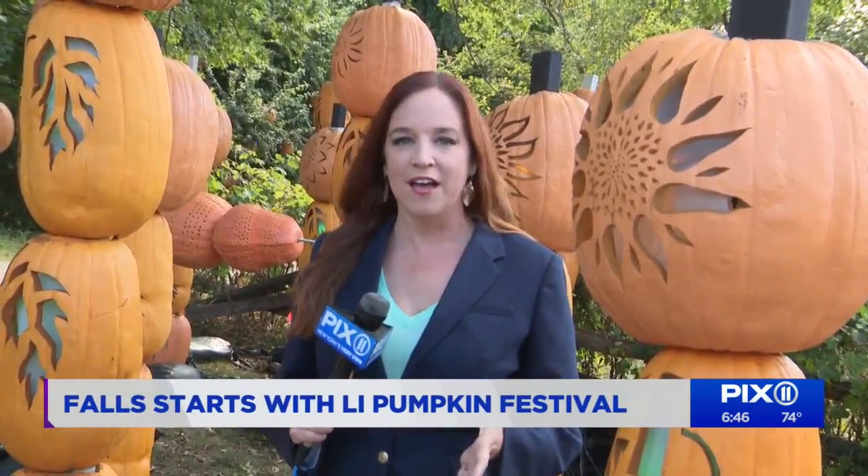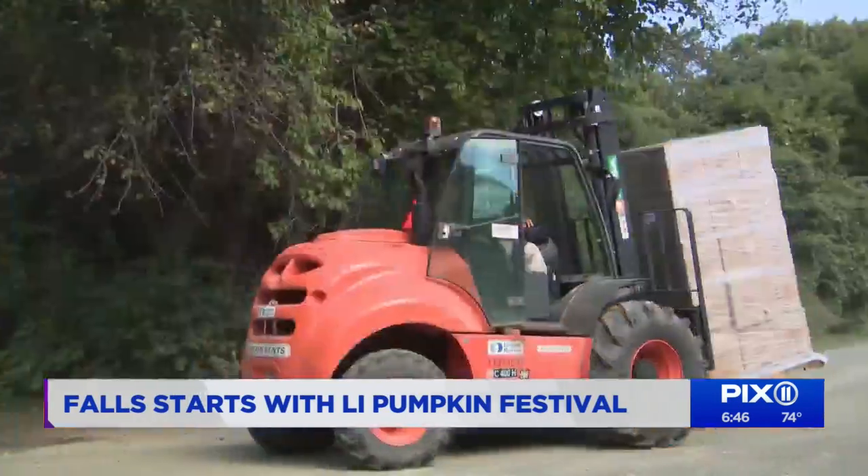Check it out. I'm here in the sunflower pumpkin patch. This is the start of the Great Jack-O'-Lantern Blaze, which is returning to Long Island again this year. And let me tell you, you won't believe all that goes into making this look like it does.